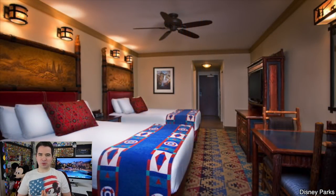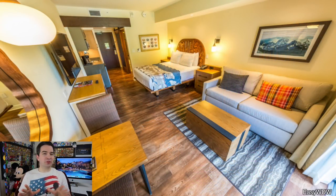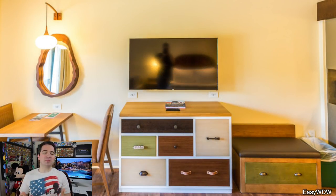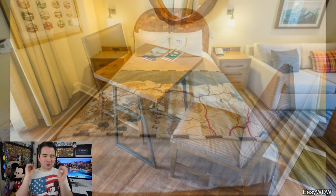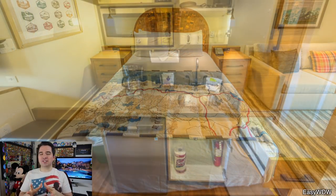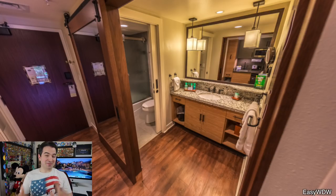Along with those standard rooms, Wilderness Lodge also has the Villas at Copper Creek and Boulder Ridge. If you're a DVC member or looking for a kitchen in your room, these might be worth looking into. Just looking at these pictures makes me want to try Copper Creek Villas right now — every little detail has been themed: the lampshade, the headboard, the entranceway, and those beautiful views of Wilderness Lodge.